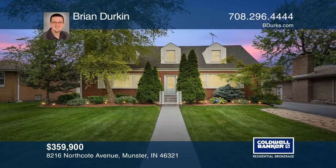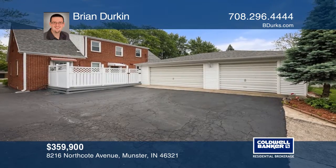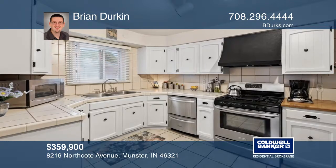This unique red brick Cape Cod features five bedrooms, three bathrooms, and a three-car garage. The main floor offers a living room with a fireplace, a separate dining room, a kitchen, two bedrooms, and a full bath.